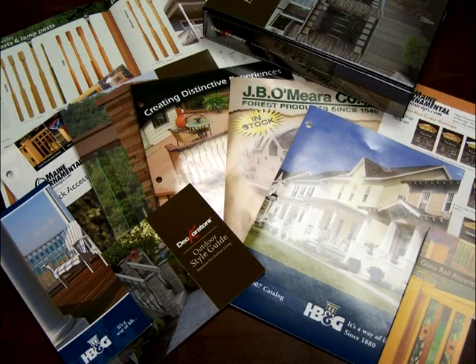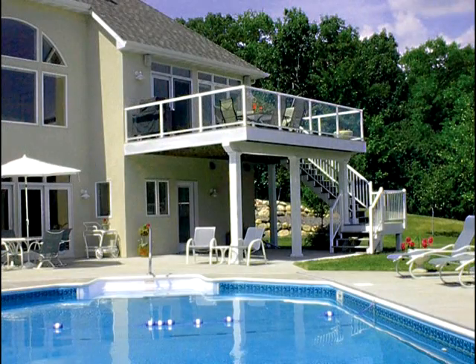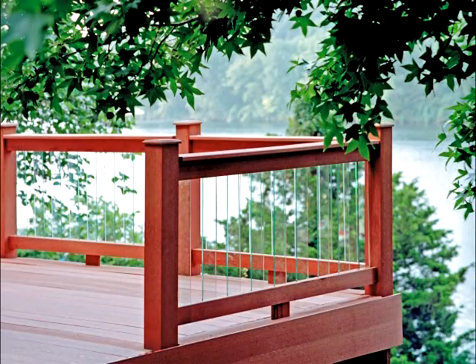If you're looking to create your own unique outdoor living space, we have many options that will fit your style — styles that range from stately elegance, to the sleek and contemporary, to simply having a clear view of one of Minnesota's 10,000 lakes.